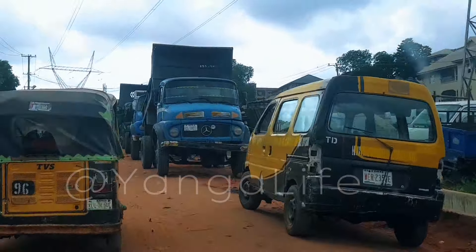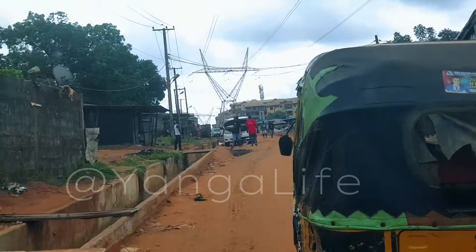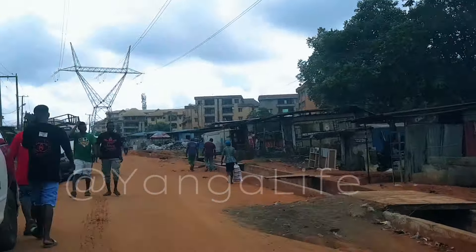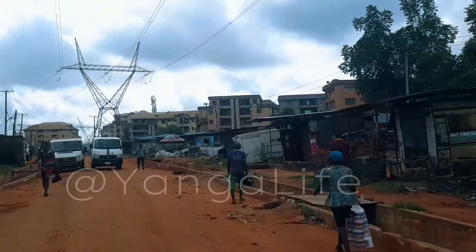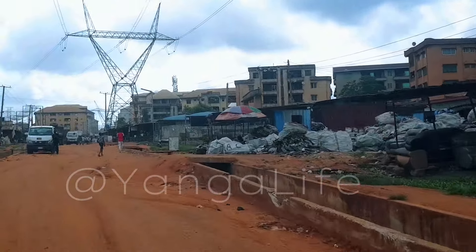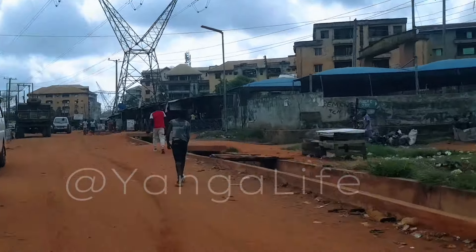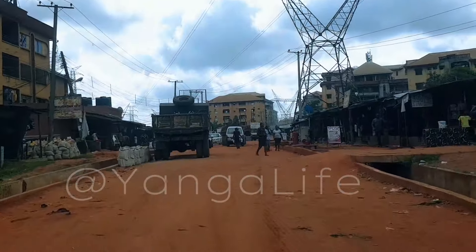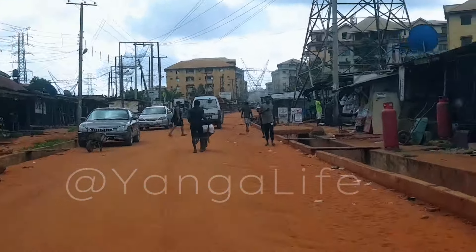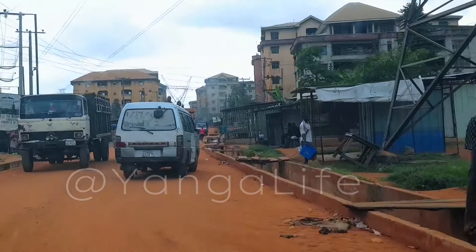We have now entered another road moving back towards where we came from — this one also is under construction. The whole of this connecting road from Away road up to Obosi Uguaba Awada axis has to be well tarred and the drainages constructed, so that the problem of Away road can be fully addressed. To a large extent it will be solved, so that flood will not carry debris and sand to block up Away road and cause much damage.